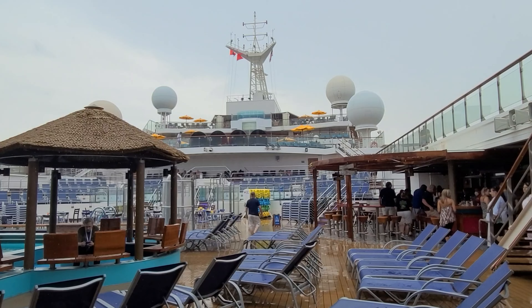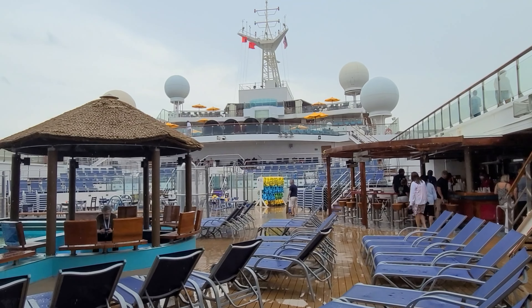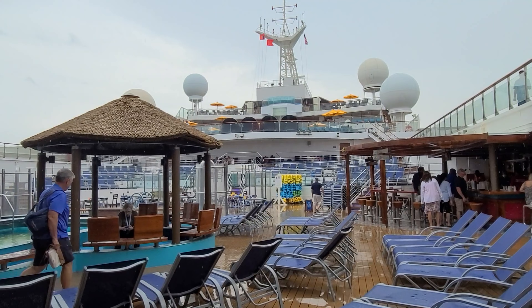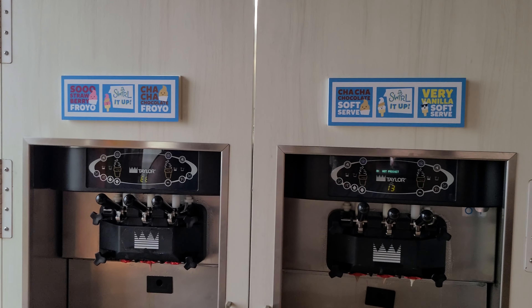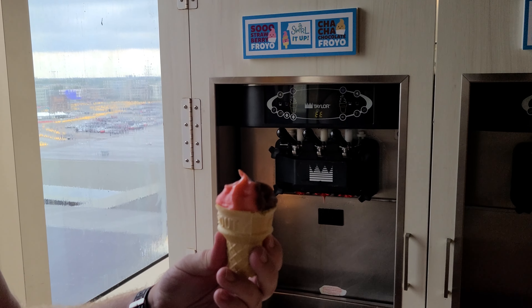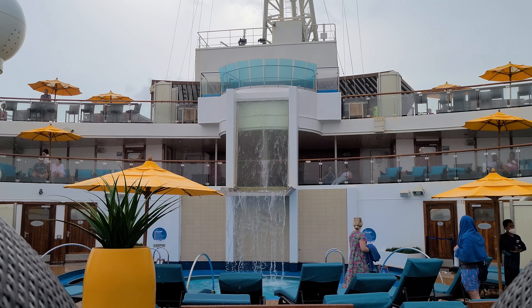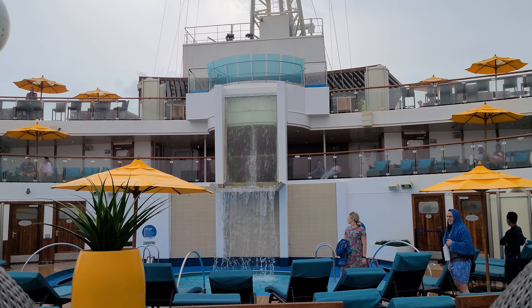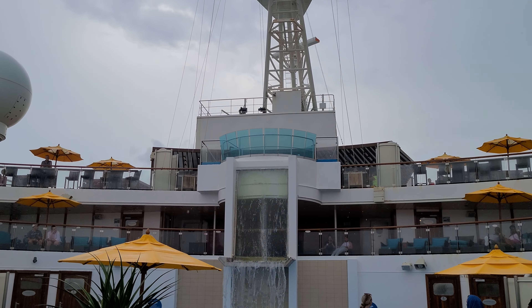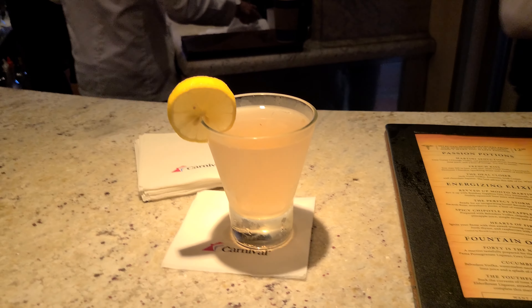They gave us four rolls of toilet paper — that's good. We were going to do something we never do on embarkation day: change into our swimsuits to go to the adult pool. But it started downpouring, so plan B was go to the bar — or maybe plan C, because they have chocolate strawberry fro-yo. Even though it's raining, we decided to get in the pool, which is freezing with no sun outside.